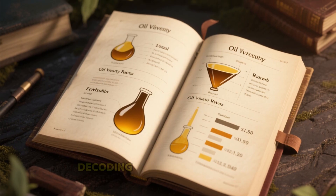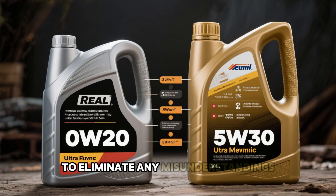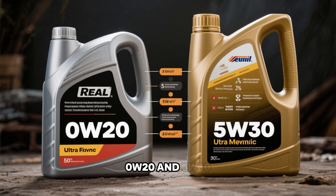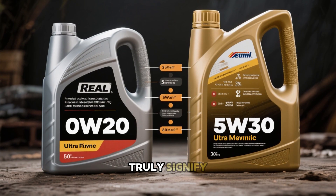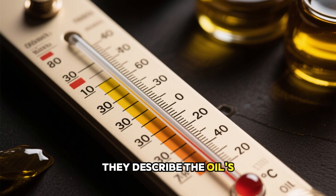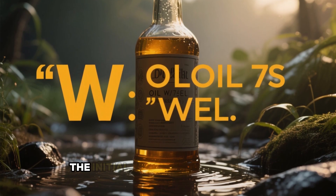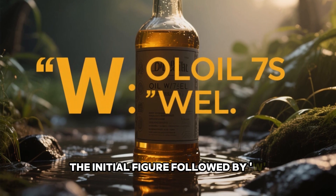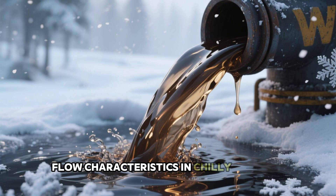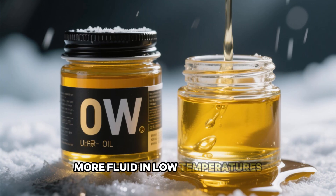Section 1: Decoding the Viscosity Ratings. To eliminate any misunderstandings right away, let's explain what 0W20 and 5W30 truly signify. These aren't arbitrary labels — they describe the oil's performance in varying temperatures. The initial figure followed by W, standing for winter, indicates flow characteristics in chilly weather. A 0W rating means the oil remains more fluid in low temperatures.